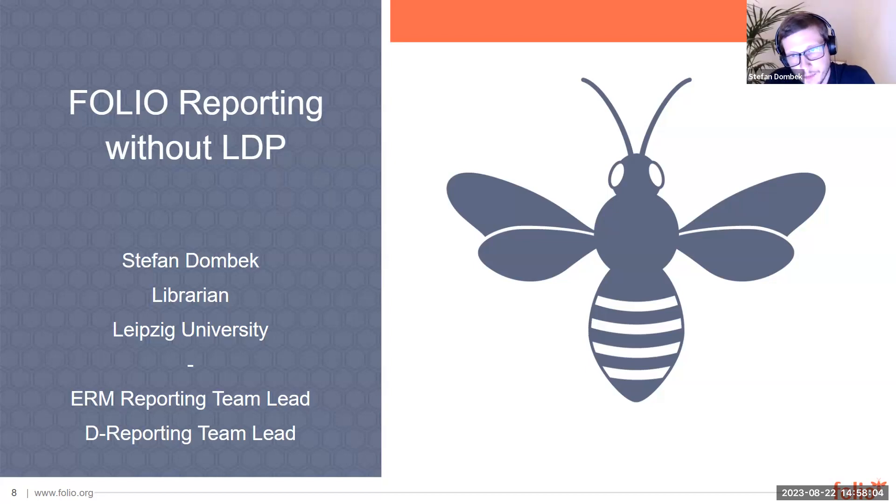I'm Stefan Dombeck from Leipzig University, and I'm also the team leader of the ERM reporting group and the Special Interest Group D Reporting — a German subgroup of the reporting SIG that discusses special requirements in the German community. Today I'll give you a little overview of our experience with FOLIO reporting at Leipzig University.